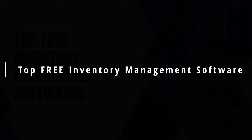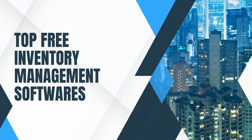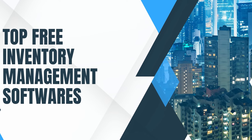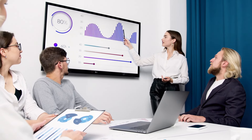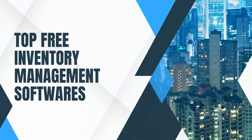Hey there, everyone. If you're a small business owner or someone who's managing a startup, you know just how crucial it is to keep an eye on your inventory. But what if I told you there are ways to manage your inventory without breaking the bank? If you're looking for a simple and cost-effective solution for your inventory management processes, then stick around because this video is all about that. Today, I'm going to walk you through the top free inventory management software options that are perfect for small businesses like yours.